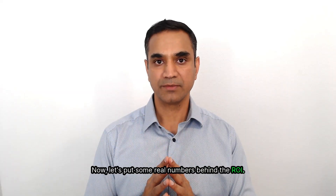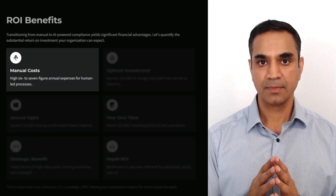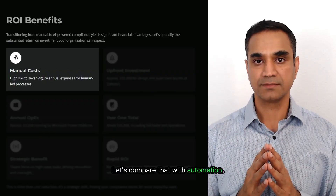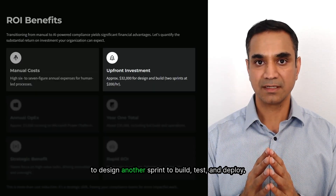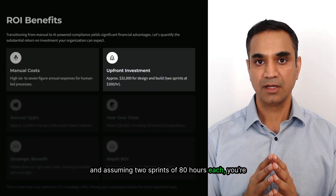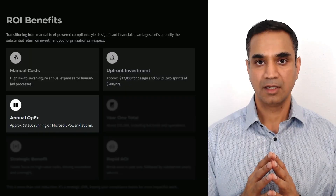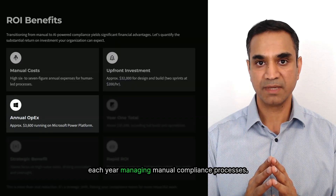Now let's put some real numbers behind the ROI. For financial institutions, manually handling trade surveillance and compliance means significant ongoing costs. Teams of analysts spend weeks consolidating data, reconciling trades, and preparing reports — industry-wide, these burdens run into millions of dollars each year. The capital expense of designing and building this solution is modest. By conservative estimates, it takes about one sprint to design and another sprint to build, test, and deploy. With a senior engineer billing at $200 per hour and two sprints of 80 hours each, you're looking at around $32,000 in upfront investment. The operating expense is even lighter — running the solution on the Microsoft Power Platform costs about $200 to $300 per month, or roughly $3,600 per year on the high end.